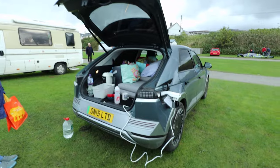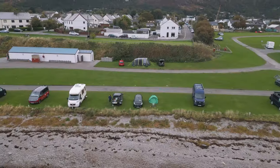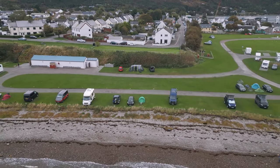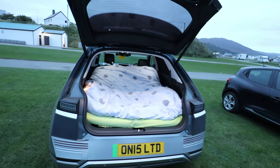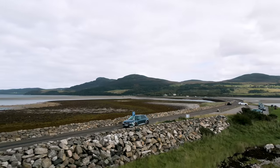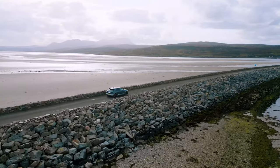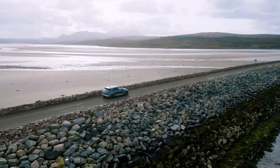We just threw together what we had at home for this trip — just a jumble of stuff we thought we'd need. In fact, this is our first camping trip and we don't even have a proper tent, so we decided to use the car as a camper car, or 'carping' as I called it. If you'd like to see more Ionic 5 travel content like this, please hit the like and subscribe and let me know in the comments below what you think.